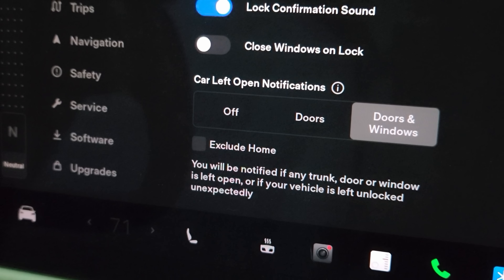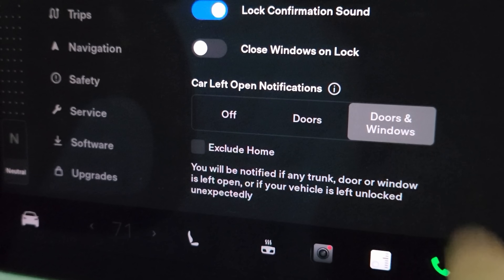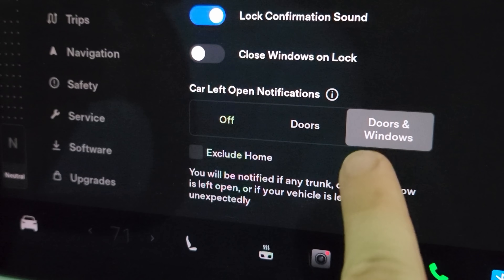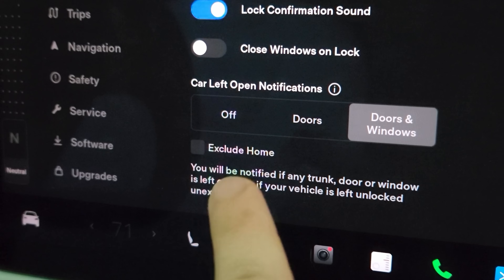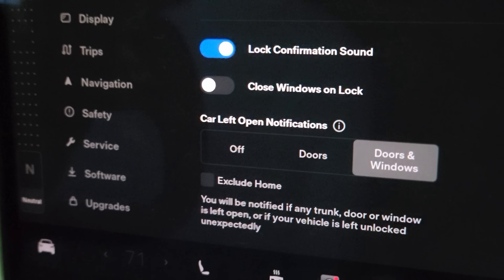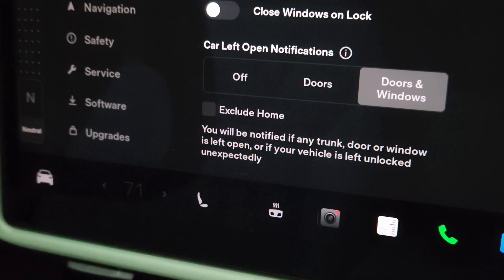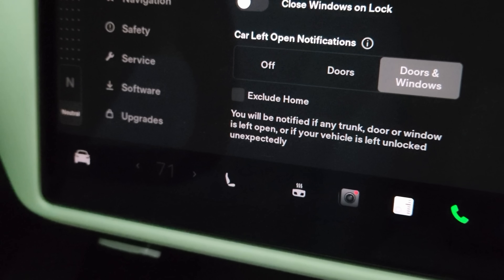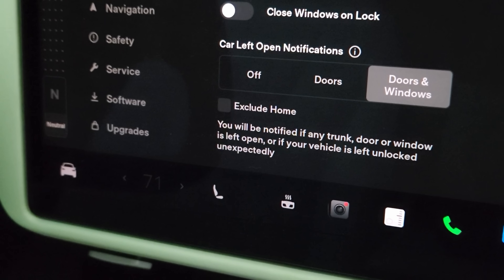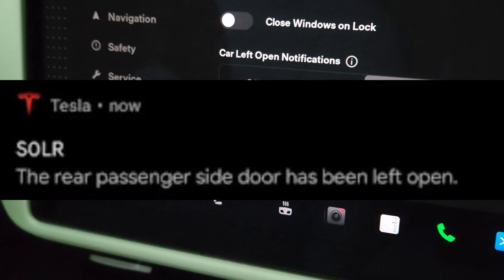Finally, the notification for your doors being unlocked unexpectedly. Here you have your car left open notifications — doors and windows — and you'll be notified if any trunk, door, or window is left open. The new part is: or if your vehicle is left unlocked unexpectedly. I tried to get this to trigger but being at home it apparently isn't unexpected for it to be unlocked, and on the little drive it also wouldn't trigger. I'll try to find a screenshot of that online. I'm sure it looks just like the door and window notification except saying it's unlocked. Overall, I hope you enjoyed this one — leave questions down below and I'll see you in the next video.